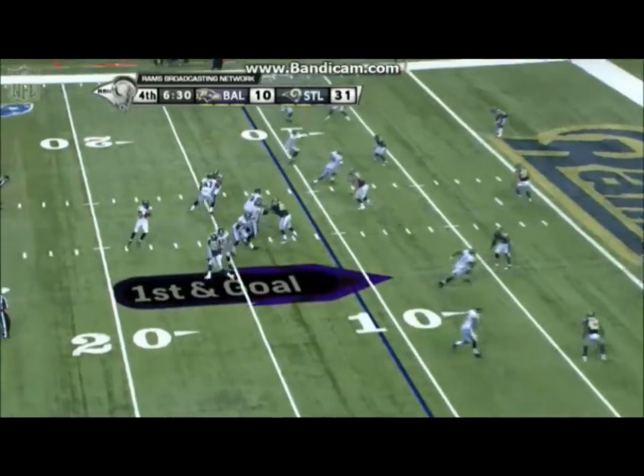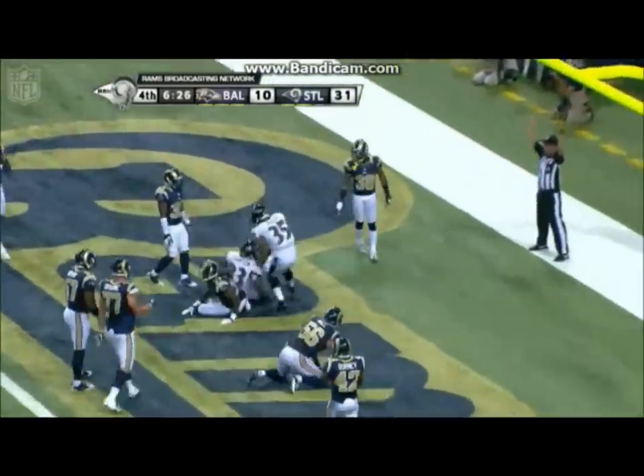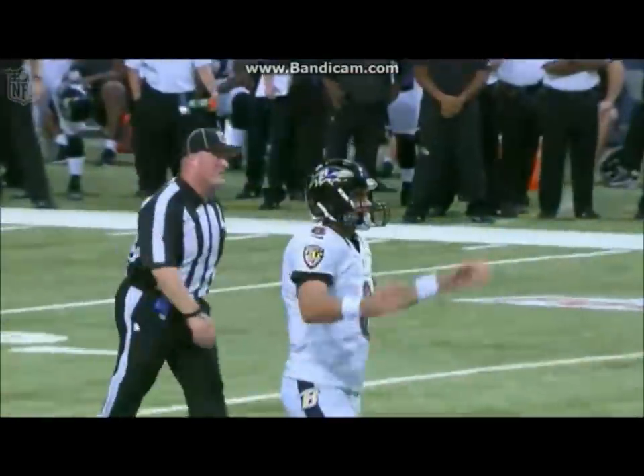Somebody will eventually see the throw from Painter. That's a nice catch by Thompson for the touchdown. But this film will eventually be watched, and they'll see Curtis Painter throwing a strike over the middle.